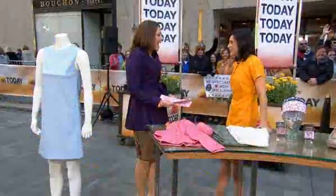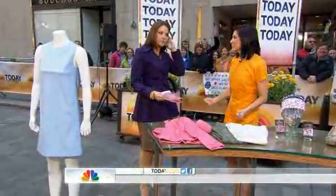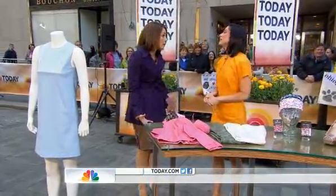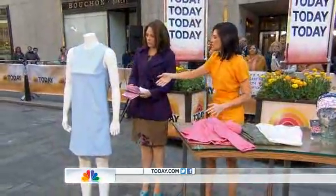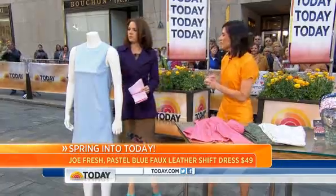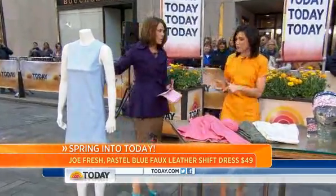Good morning! You're springing and gorgeous in this color — I love it. I'm willing spring to get here! Our first trend is obviously color in springtime — lots of color, even with leather. We're seeing leather in the spring now; a lot of celebs are doing this on the red carpet. This is a powder blue faux leather, so it's a lighter dress — $49 from Joe Fresh. And a lighter price tag too. Love the leather.